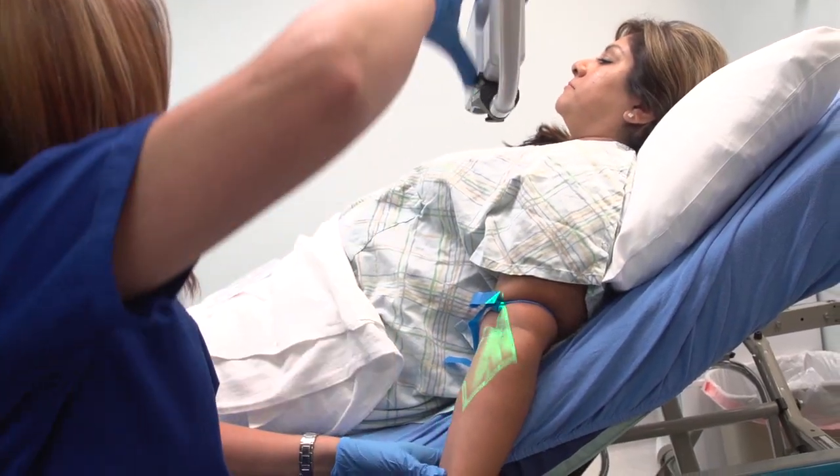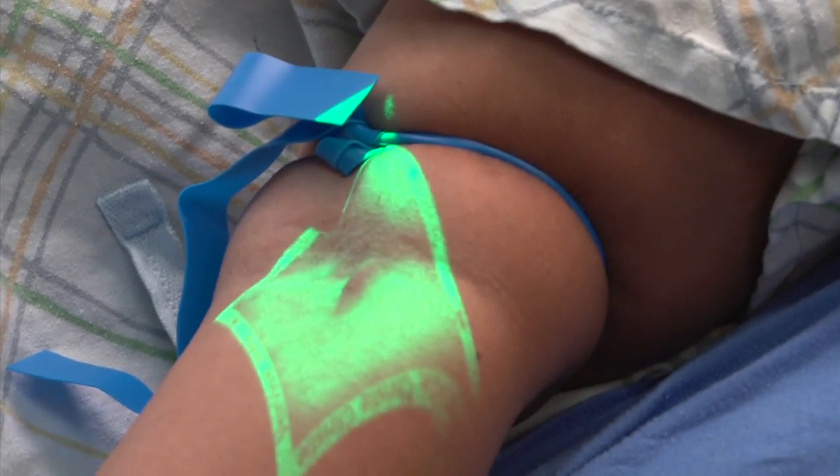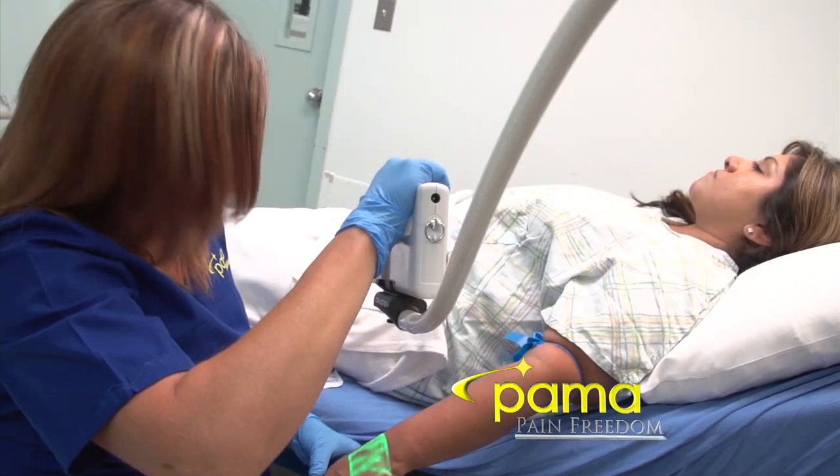It makes my life as a nurse way easier, being a pre-op nurse and starting IVs every day and drawing blood on patients. As a PAMA physician, I have the confidence in knowing that we have the best equipment possible to start IVs even on the most difficult patients.